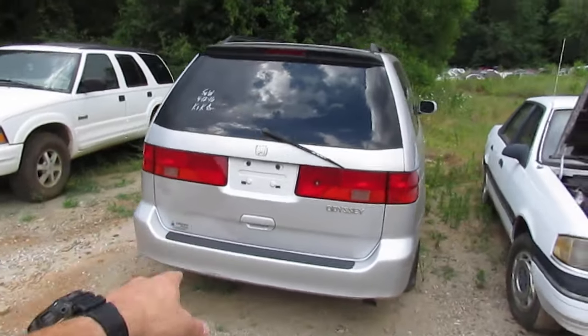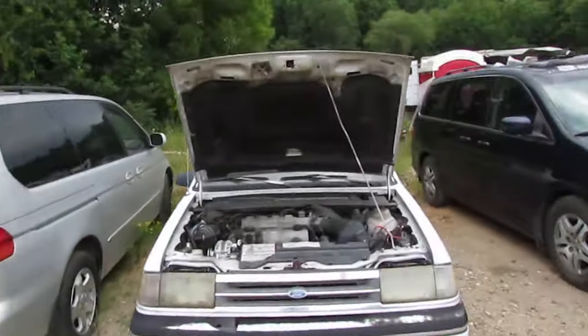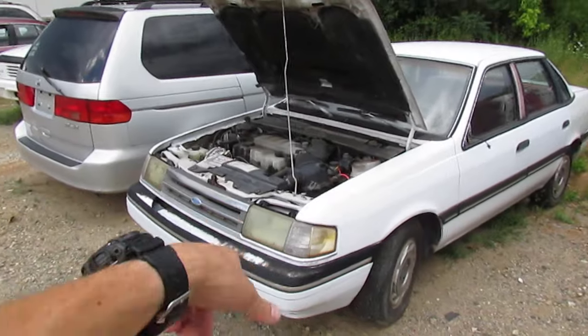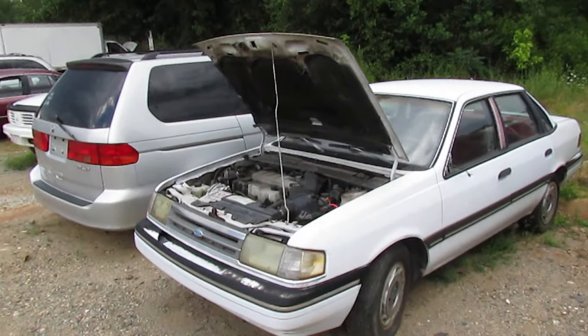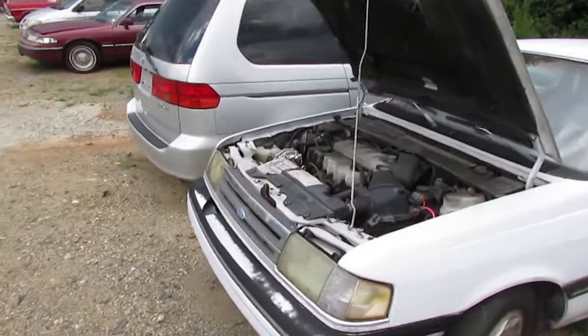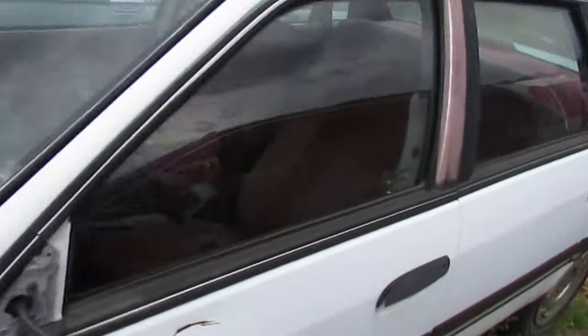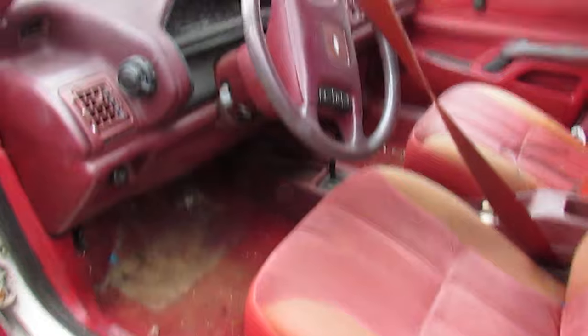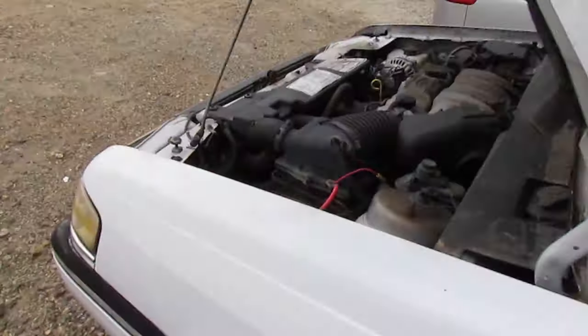Alrighty — Honda minivan, bad transmission. Oldsmobile Bravada, not sure on it. Ford Tempo — when's the last time you seen a Tempo? This thing runs and drives, it's for sale I think 500 bucks. It's a little rough — automatic, manual windows, has air conditioning, missing a driver mirror, some dents and dings, faded paint — but 500 bucks.